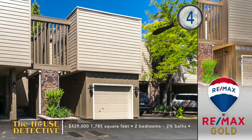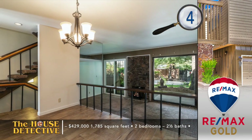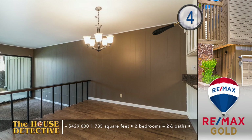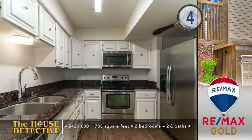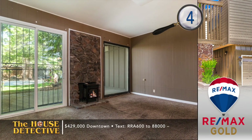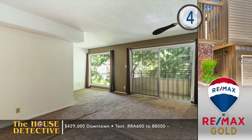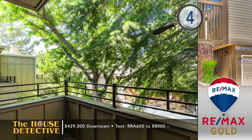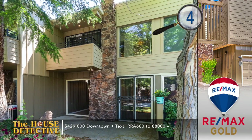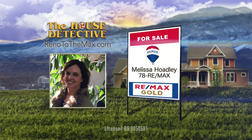Let's bring you to a spot right on the river. Home number four is a riverfront condo that enjoys wonderful views year-round. Located in the gated community of Riverside Terrace, this is a two-bedroom, two-and-a-half-bath condominium. The updated unit features hardwood floors, a living room with a new gas log fireplace, and fresh paint. The kitchen has been updated with granite counters and stainless appliances. The master retreat is impressive in size and also enjoys a private balcony. This 1,785 square foot condo has an asking price of $429,000 with an attached garage. Call Melissa Hoadley at RE-MAX Gold — her number is 78 RE-MAX.